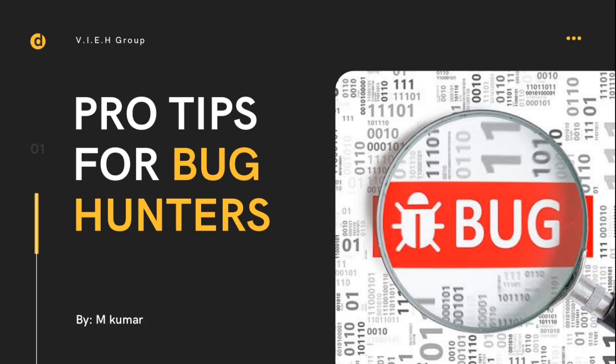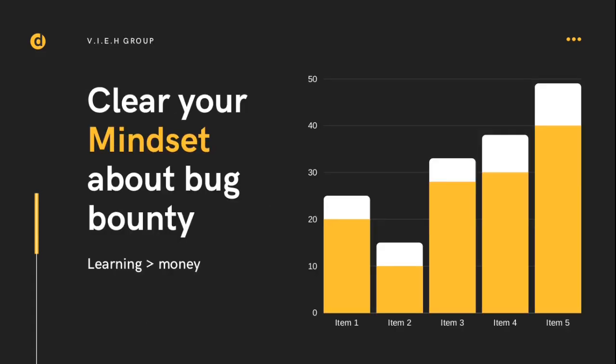Our first tip: clear your mindset about bug bounty. The first thing you have to make clear in your mind is to prioritize learning over earning. At the initial or starting phase, just focus on learning, not on earning. This is the point where many beginners lag — they just focus on making money instead of learning. If you learn a lot, after a few days or maybe months, you will start earning.